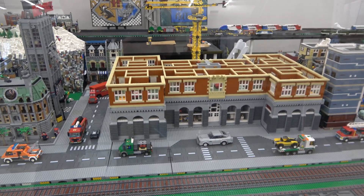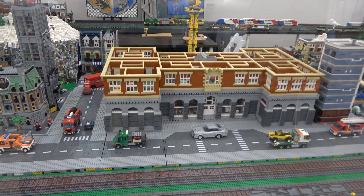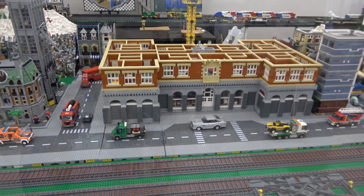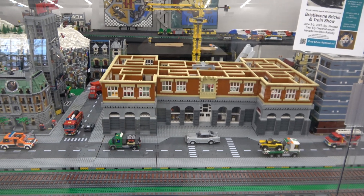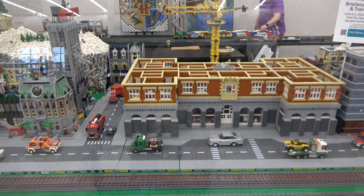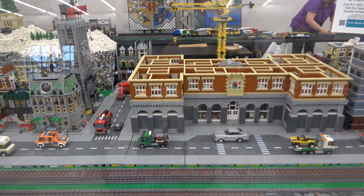I didn't have time to do an update video on it, but as you can see the second level is complete. I actually finished it the day of the show, which is why I didn't do a video on it. Our next big show is in June and my goal is to have the third level complete, maybe even the fourth — we'll see how much time I've got.